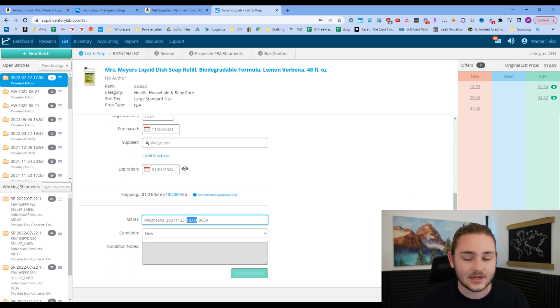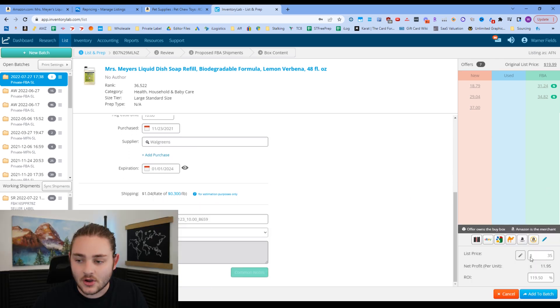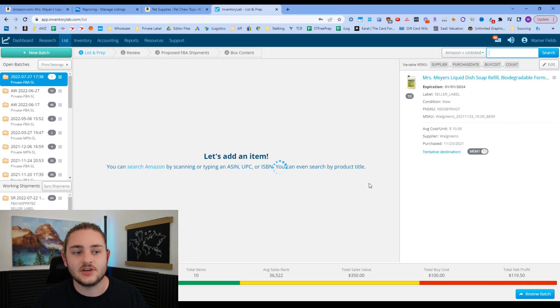Once you plug in the basic information about a product and set a price — say other sellers are at $34 or $35, so you send it in at $35 — you click 'Add to Batch.' If you want to get really advanced, you can link it up with a Rolo or Dymo label printer, and it'll automatically print your labels to slap over the barcodes and get ready to send to Amazon. This tool really simplifies the listing process.